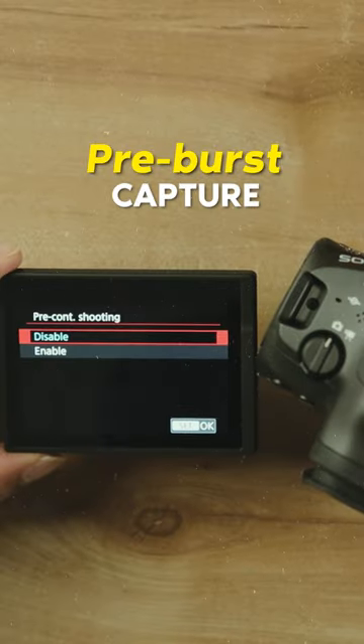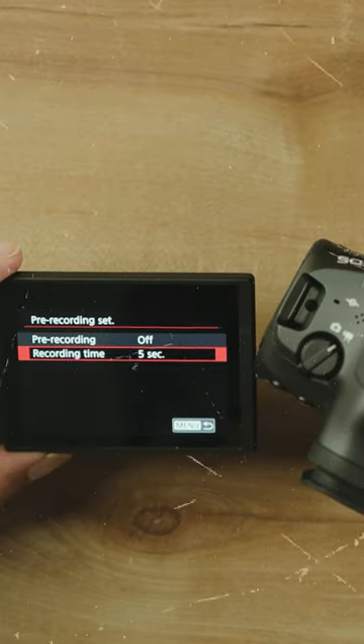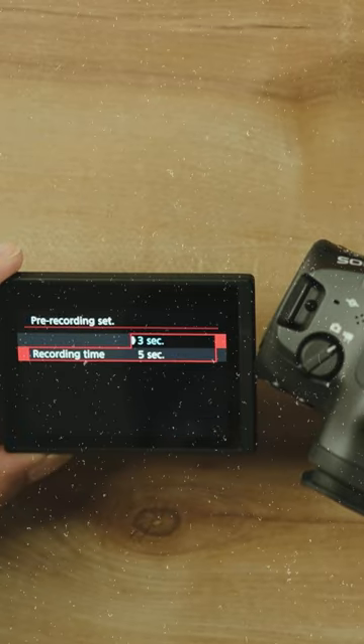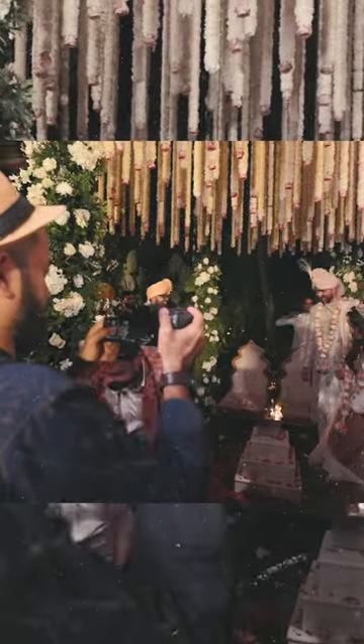The second thing you get is pre-burst capture. If you capture stills, you can capture 15 frames before you press the shutter button. If we talk about video, you can capture 3 to 5 seconds of video before you press the recording button. This is quite important in weddings because you can miss a moment in just one second.